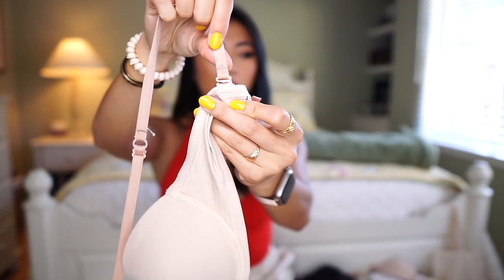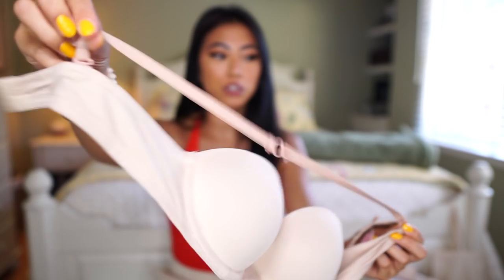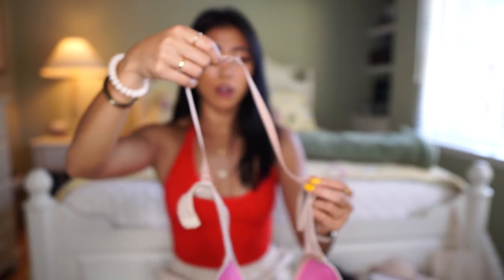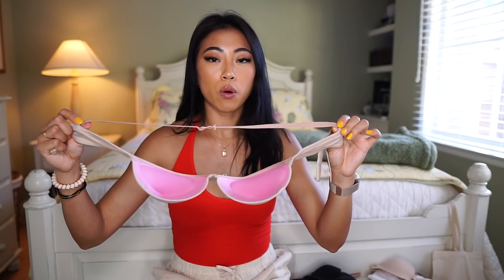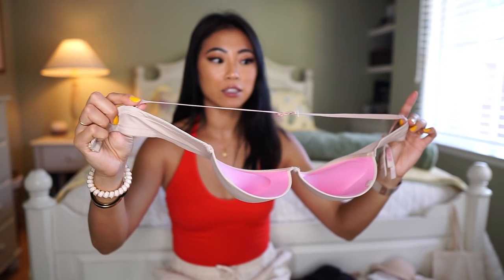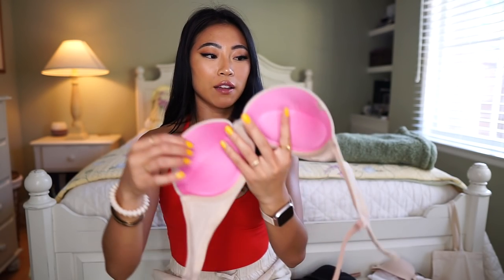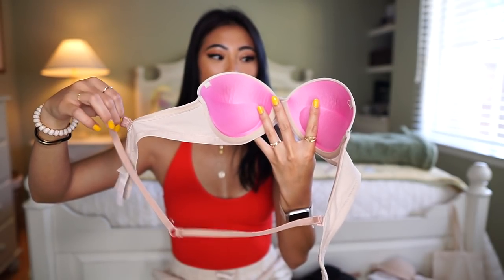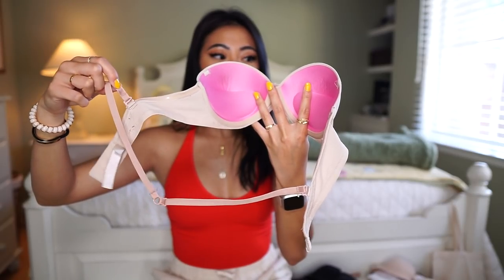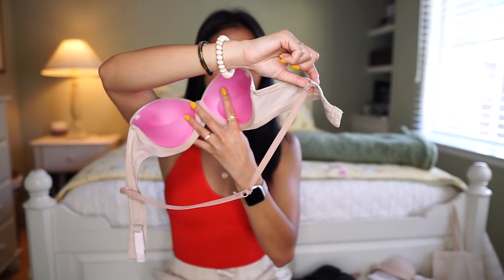The next bra I want to talk about is a convertible bra. This is like any of those bras that have hooks in the front and back, and it allows you to adjust it into a cross-back, a normal bra, or even a strapless. My favorite hack is to take one of the straps and loop it from one back side to the other back side — so you have one strap going across.